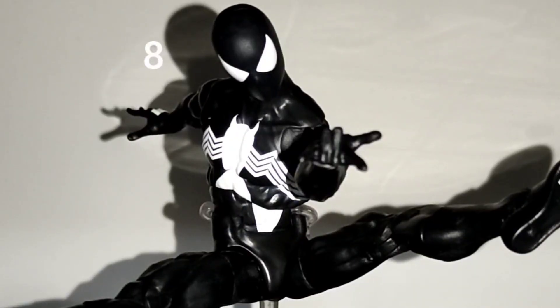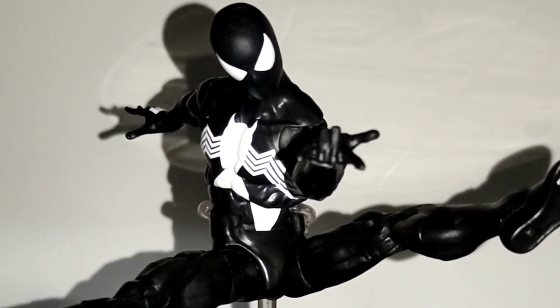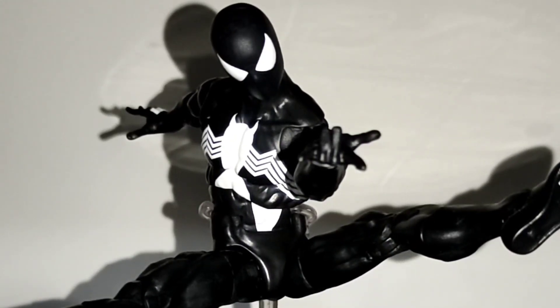On number 8 it's Retro Symbiote Spider-Man from Marvel Legends. This is another repaint and a simple one at that, but I can't help but love the figure because I really like the symbiote suit. Since I wasn't able to get the Retro Spidey, this is the first time I have a figure with this mold. However, as much as I like this figure, it should have included some web effects, especially for the price point.